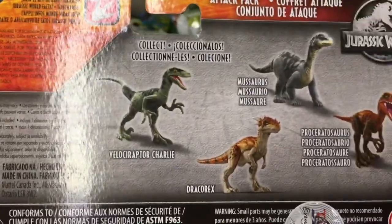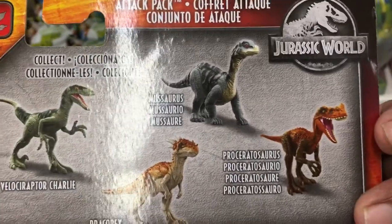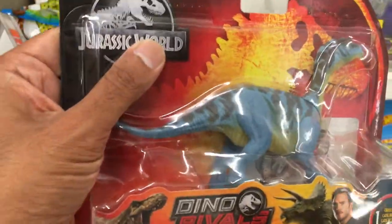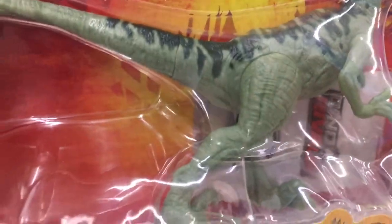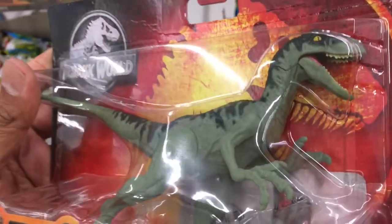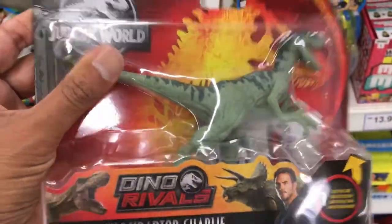The back of the box has the Mosasaurus with a grey color wash instead of blue. Which one do you guys like better? We also have more of Blue's Buddies making the shelves with Velociraptor Charlie. The sculpt on this looks nice and it's definitely worth getting if you're building a raptor pack.